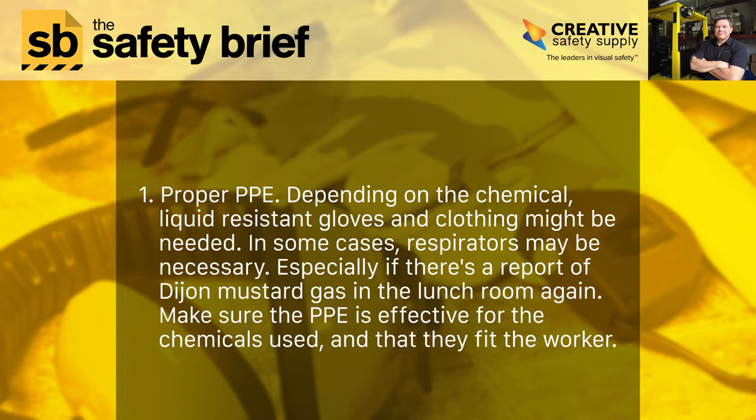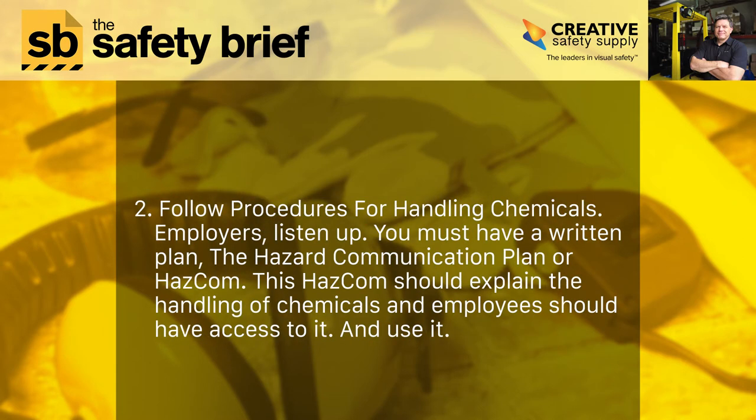Number one: proper PPE depending on the chemical. Liquid-resistant gloves and clothing might be needed. In some cases, respirators may be necessary — especially if there's a report of Dijon mustard gas in the lunchroom again. Make sure the PPE is effective for the chemicals used and that they fit the worker.